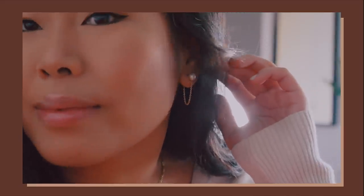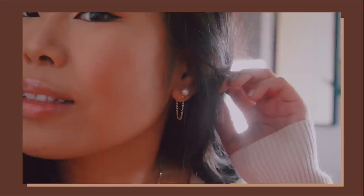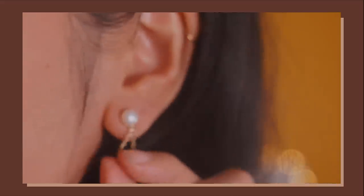First of all we have these Joanne pearl chain stud earrings and I love how elegant they are but also how different and eye-catching they are as well. It just goes beyond your standard pearl earrings — I love the drop chain detailing. It's still elegant but it's got a bit of an edge to it, and I like how it contrasts with my black hair.